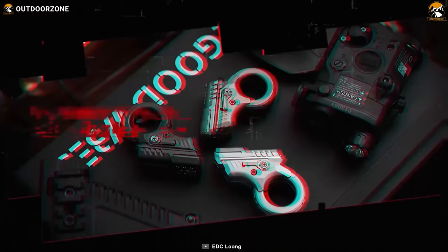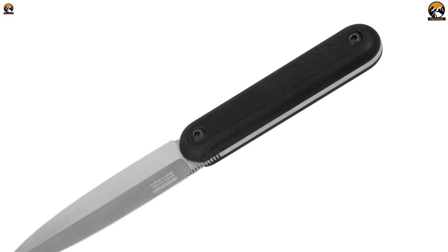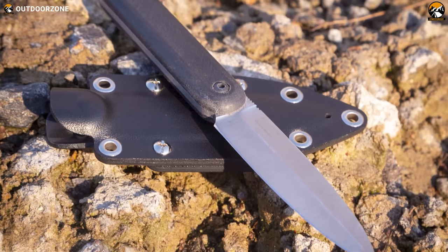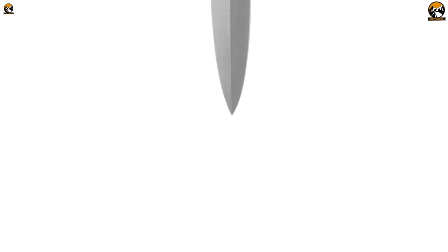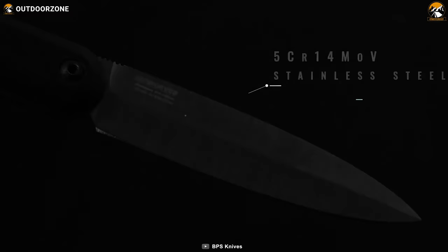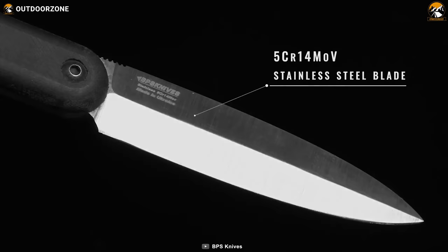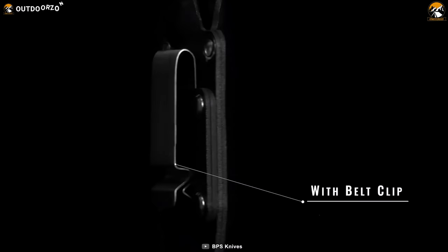The BPS Knives Citizen is an essential everyday carry knife that will help you through your everyday cutting needs. This fixed blade utility knife is built with solid full-tang stainless steel, providing a sturdy foundation. Featuring a spear-point blade shape with a one-sided false edge, the blade is made from stainless steel 5CR14MOV, known for its corrosion resistance and ability to maintain a sharp edge. The BPS Knives Citizen comes with a lightweight and durable ABS sheath that securely holds the knife in place when not in use.